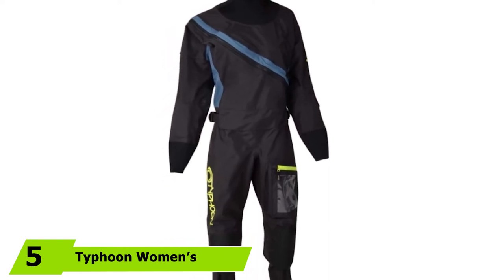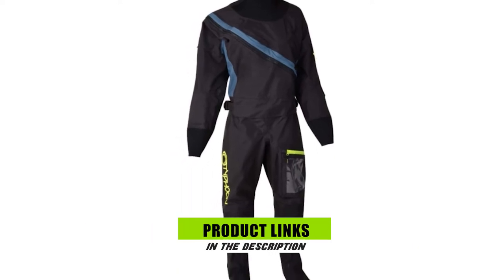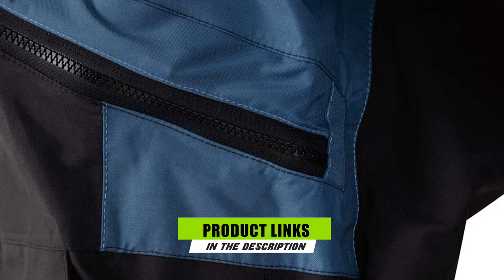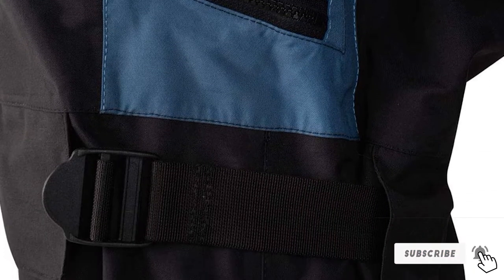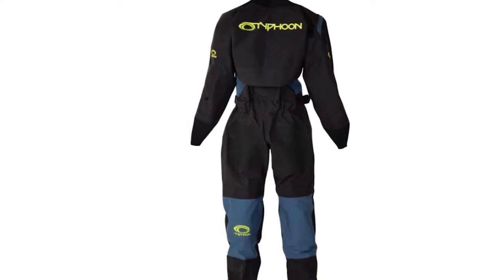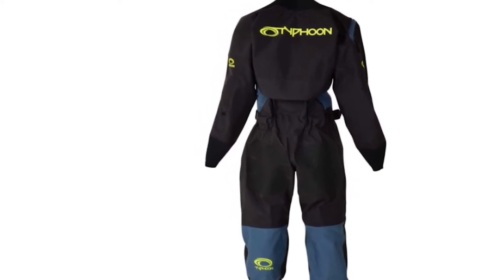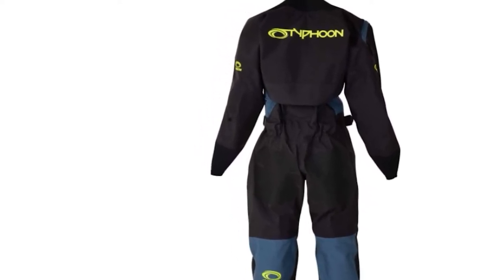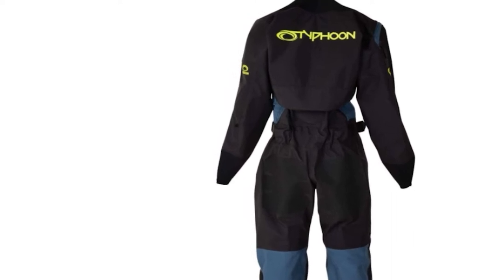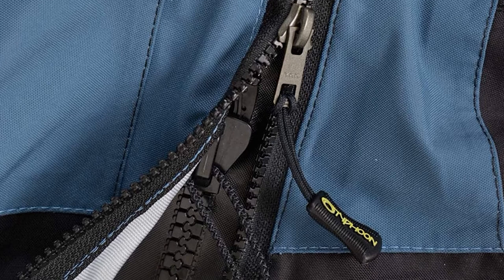This Typhoon Women's ES Drysuit is made for women, with their smallest size ideal for women of 5 foot 2 inches with a 34-inch chest. They also offer plus sizes, with their LR size made for women of 5 foot 8 inches with a 46-inch chest. It features a four-layer fabric that is both waterproof and breathable, and is very lightweight for added comfort and ease of movement. Another benefit is the water-resistant clear pocket that's ideal for maps.